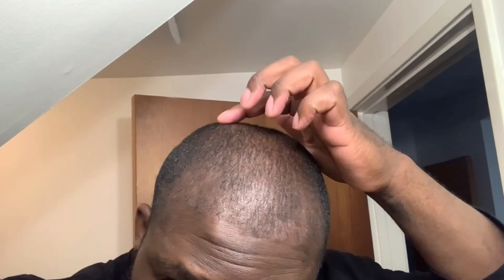Oh yeah, I almost forgot — I also got hair placed in the crown. We put some work back here in the crown area. Let me see if I can show you guys that.